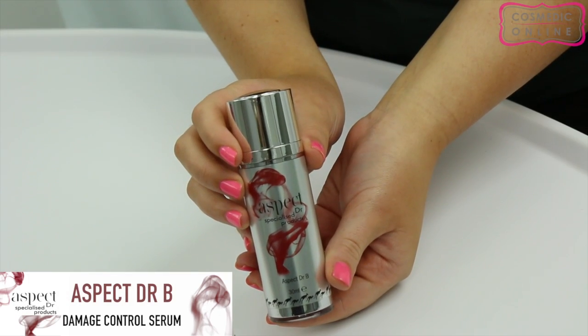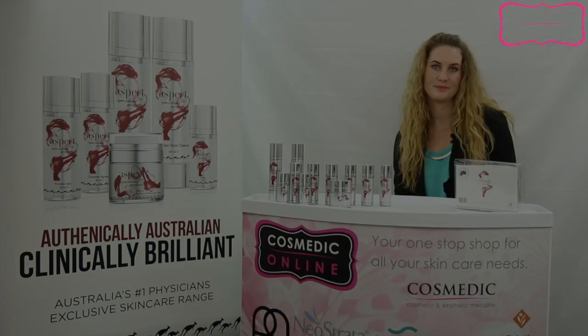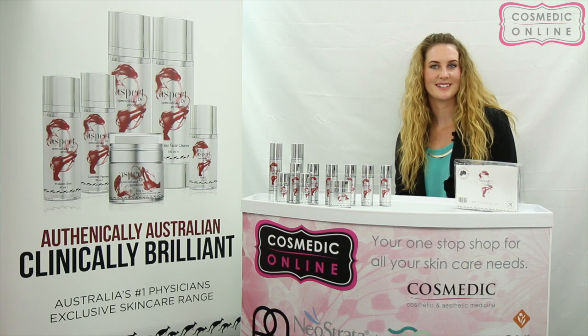Vitamin B is a potent antioxidant that also helps prevent the breakdown of collagen and elastin in the skin. It also lightens and brightens and helps prevent the formation of hyperpigmentation.